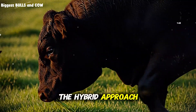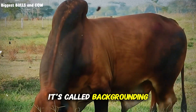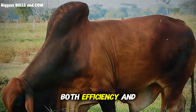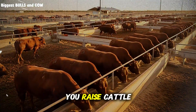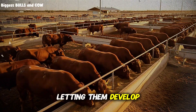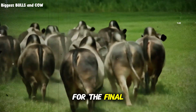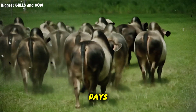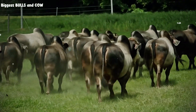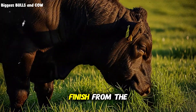The hybrid approach I mentioned — backgrounding — is the secret hiding in plain sight. It's the strategy smart ranchers use to maximize both efficiency and profit. You raise cattle on pasture for the first 12 to 16 months, letting them develop frame and muscle on cheap forage. Then you finish them in a feedlot for the final 90 to 120 days on high-energy rations to add the marbling and finish weight that buyers want, capturing low-cost gains from pasture and the rapid finish from the feedlot.